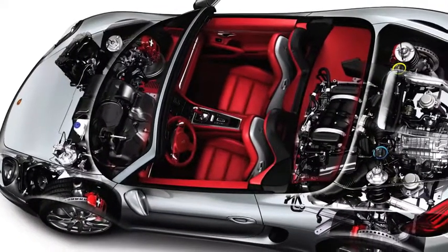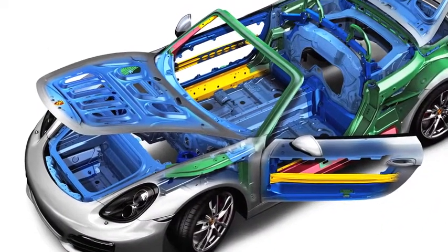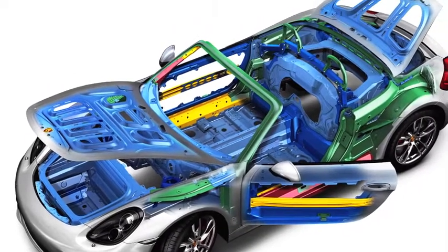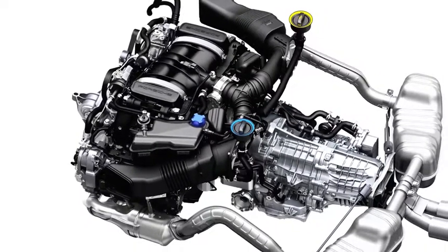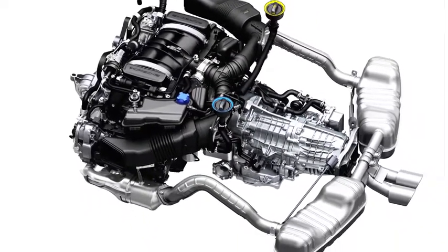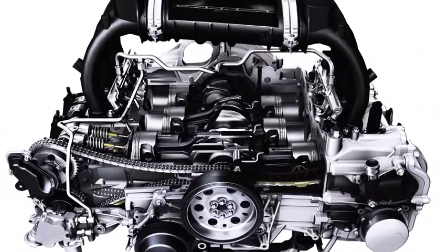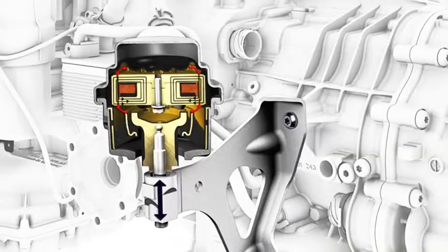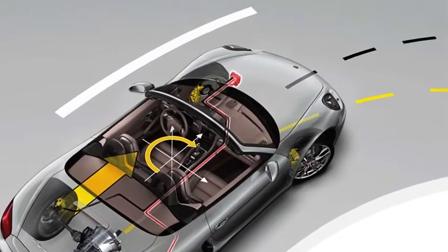We started with a completely new body shell and reduced the weight significantly by having a high percentage of aluminum. The power went up slightly, but really the combination of reducing weight and optimizing the power output gives the car greater performance. This, in combination with a further developed chassis and driving dynamics, lets this car be more usable and much quicker than its predecessors.